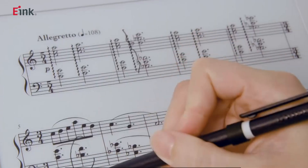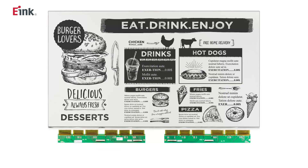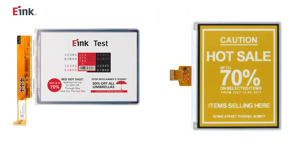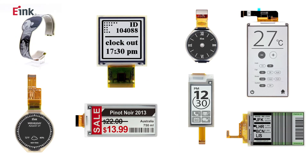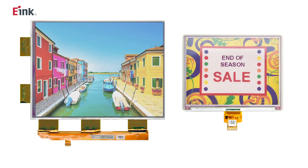e-ink has continually invested in digital paper technology to improve existing products and expand its benefits into many new product applications. For more than 20 years, our R&D innovation has led to advancements that increased the capabilities of digital paper technology and developed a diversified line of quality digital paper films and module products.